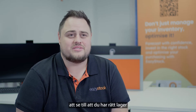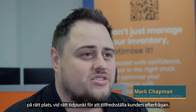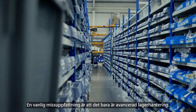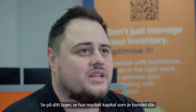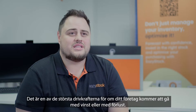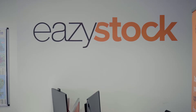Inventory optimisation, in short, is making sure that you've got the right stock in the right place at the right time to satisfy your customer's demand. A common misconception is that it's just advanced inventory management — it's not. It's not about moving your stock around your warehouse. Looking in your warehouse, looking how much money is tied up there, this is one of the biggest drivers as to whether your business will make a profit or a loss.